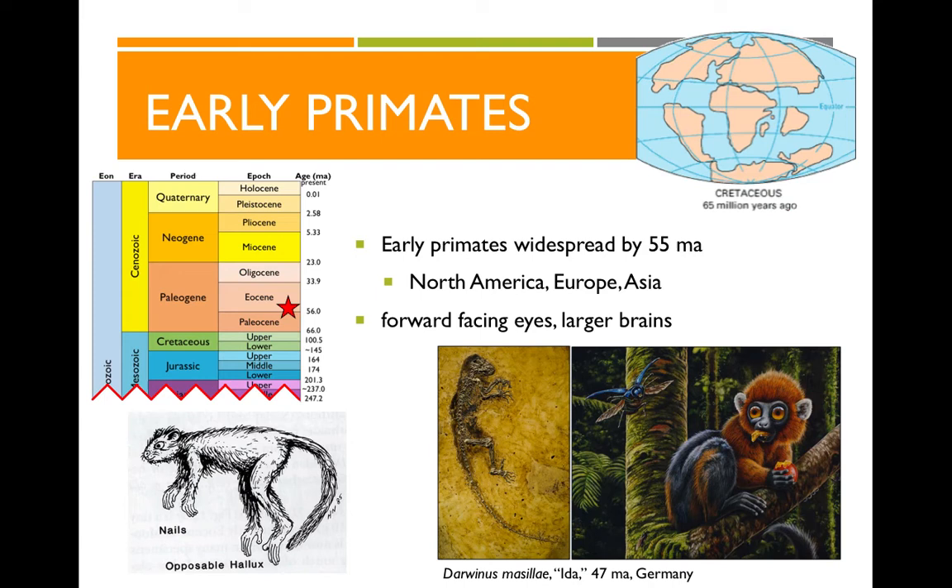The earliest primates start evolving right after the dinosaurs disappear and are widespread by about 55 million years ago. We see them throughout North America, Europe, and Asia. Although they don't necessarily look like the primates we think of today, they've got those primate characteristics of forward-facing eyes, larger brains, opposable thumbs, and also fingernails. We see these features in fossils like Ida, who is 47 million years old and found in Germany.